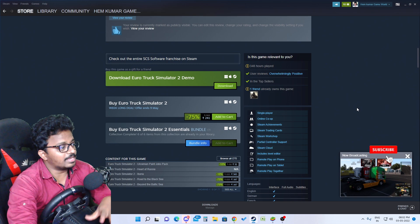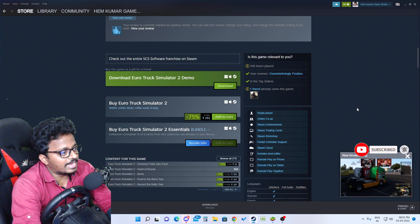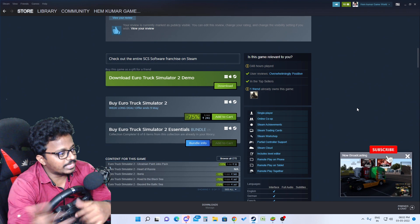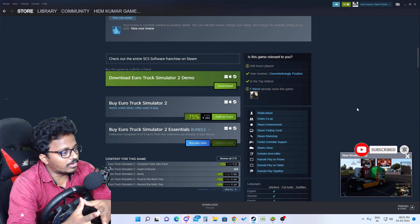We have a lot of Euro Truck Simulator 2 PC game content. If the video is not clear enough, please click, comment, and subscribe for more.